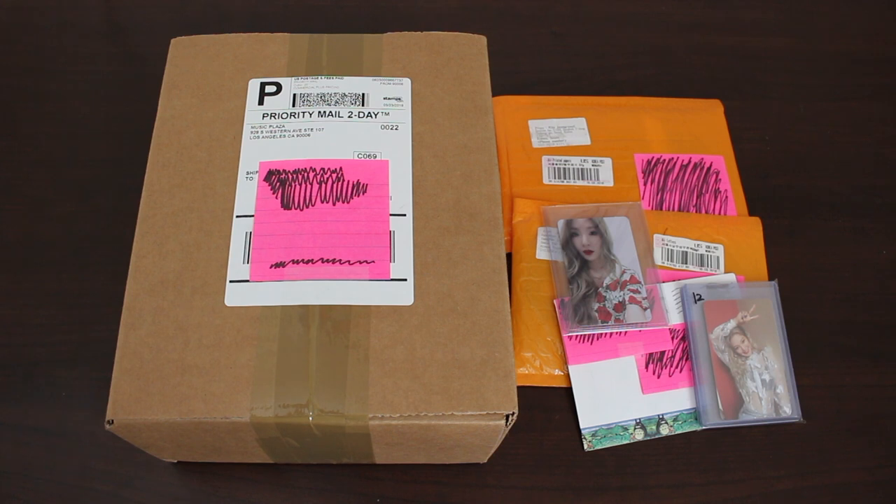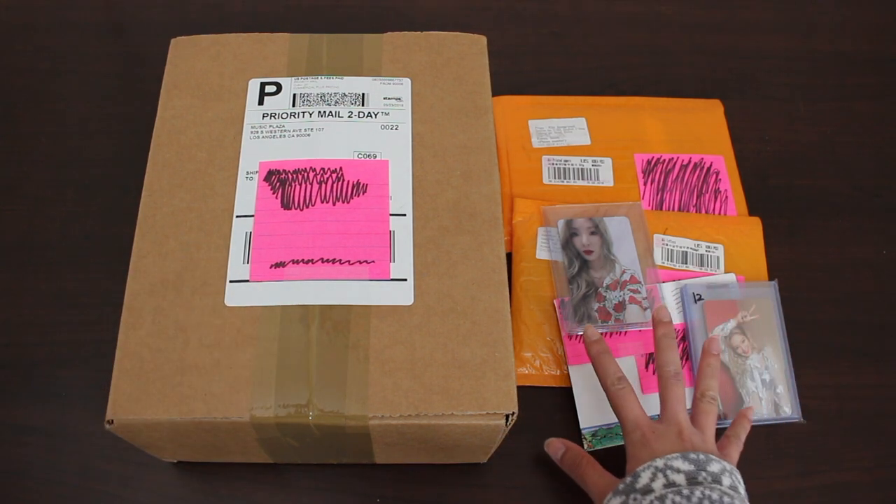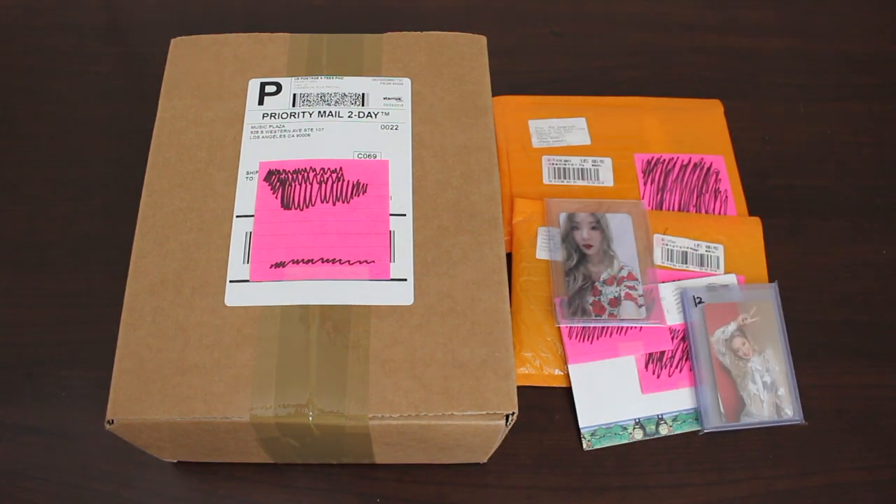Hey guys, for this video I'll be doing an update and haul on all things K-pop that I bought in the month of March. I will first start off with the box and then I'll proceed on with the photocards I already opened, and then I'll open my new photocards. So yeah, let's begin.